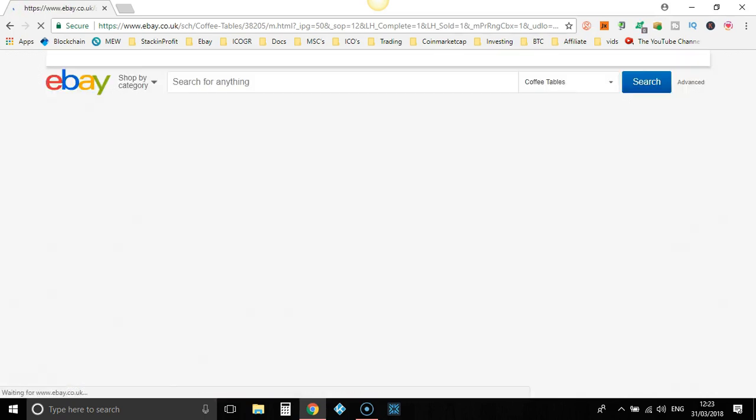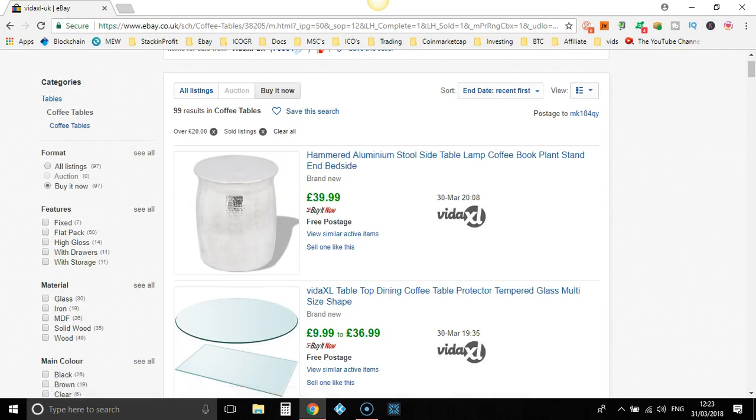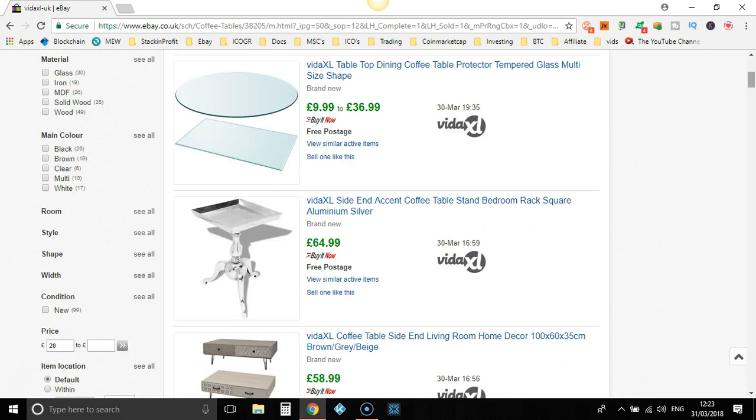So let's go to Buy It Now. What's this — Hammered Aluminium Stoolside Table Lamp Coffee. I'm not too sure about that item. You don't want to go through and list every single one of their items. If you look at something and it looks really undervalued, then go ahead, list it yourself and mark it up by your 40%. You don't want to be selling items with a lower perceived value at a high price, because you wouldn't make many sales.